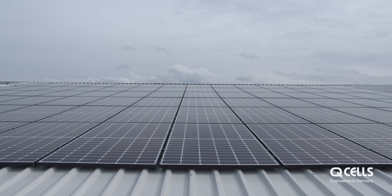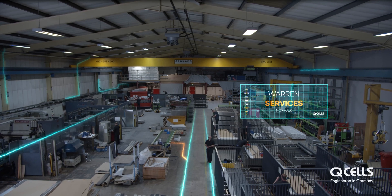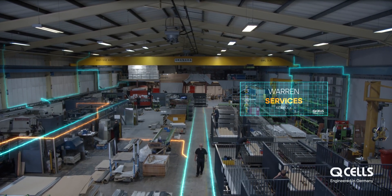Here at Warren Services they took the latest generation of our monocrystalline cells. Specifically, we refer to these as quantum cells. It's patented technology, all developed in-house.